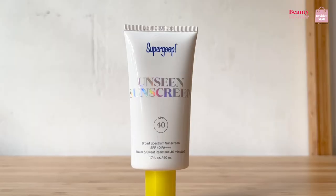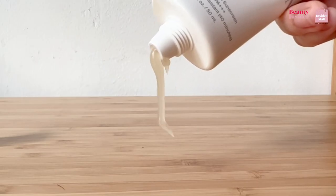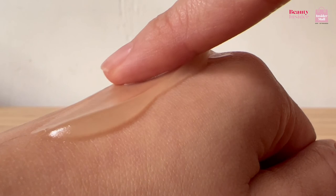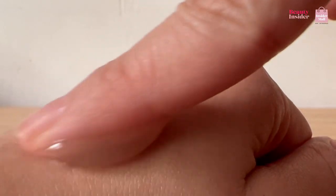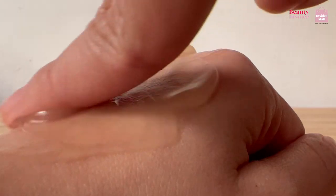Finally, I gotta give credit to the Supergoop Unseen Sunscreen Broad Spectrum SPF 40. Who wants that white cast that often comes with sun protection? The Supergoop Unseen Sunscreen has a velvety matte makeup-gripping finish so that you don't have to worry about it affecting your daily FOTDs. It also makes your pores look smoother, which ultimately makes your skin look so much better.